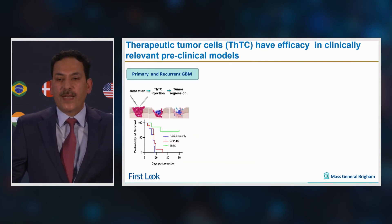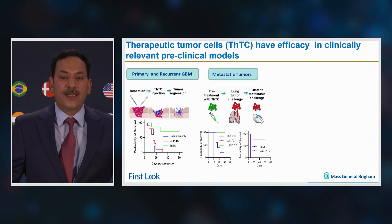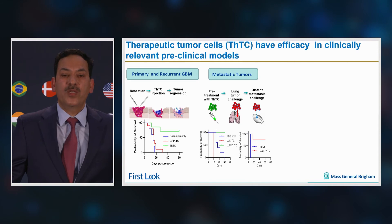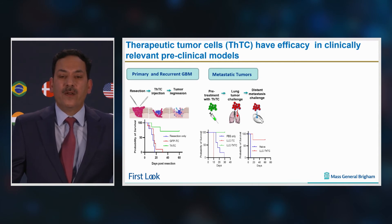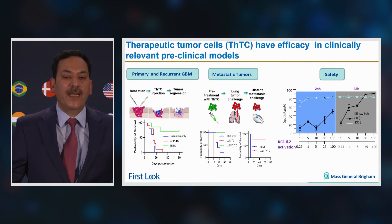Utilizing our tumor resection models, we show that therapeutic tumor cells eradicate residual tumor cells in the resection cavity in both recurrent and primary tumors — including recurrent ones that are temozolomide resistant as well. We have extended these findings into metastatic lung tumors and show that therapeutic tumor cells derived from lung carcinoma prevent tumor growth and distant metastasis. In all primary, recurrent, and metastatic tumors, the built-in double kill switch eradicates engineered therapy-resistant tumor cells.